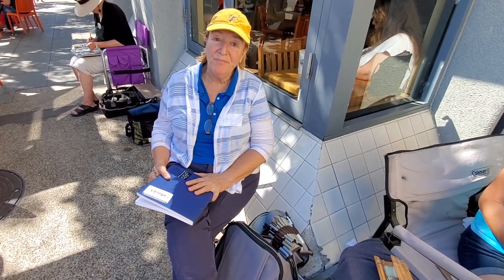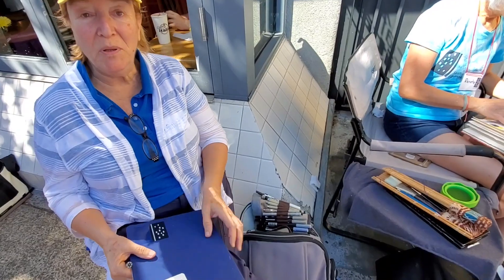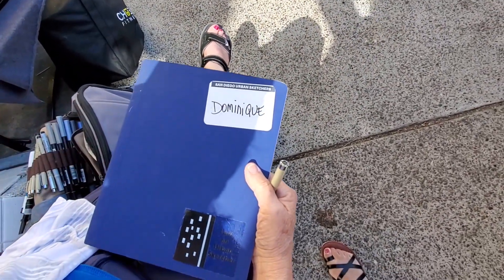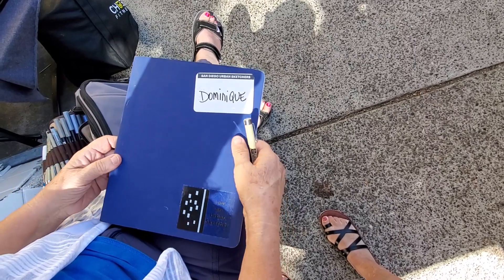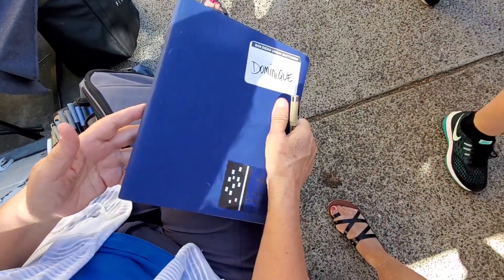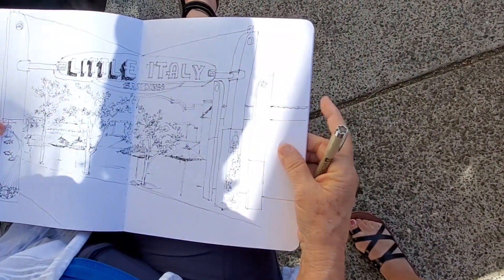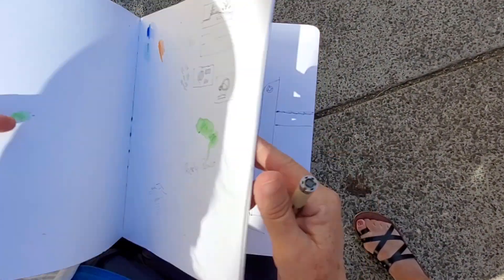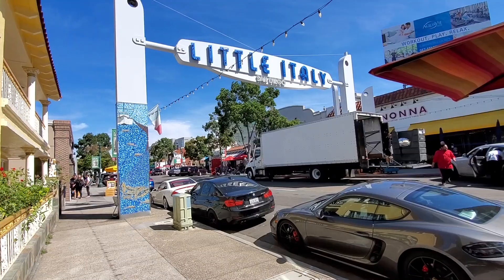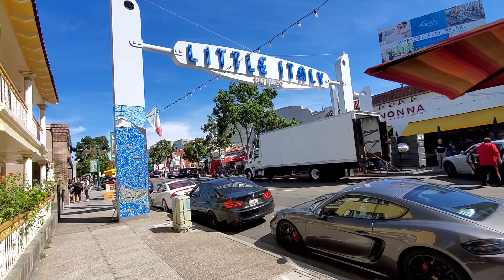Hi, I'm Dominique Heike. I'm a San Diego urban sketcher and I have the pleasure of sharing what sketchbook I like. My favorite sketchbook is a Stillman and Birn, and it's a Beta series. It feels a little bit like a hot press. This is what I'm working on today. We're in Little Italy here in San Diego.